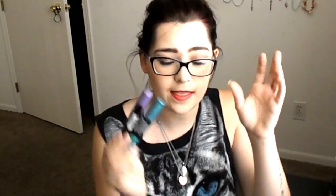My boyfriend actually found these and put them in the cart without me knowing. These are the Revlon Photo Ready Eye Arts — lid, line, lash. I honestly thought they were for nails at first because of how they look. I got the purple one and the blue one. This is what the applicator looks like — it's for eyeshadow and eyeliner. I can't wait to figure out how to use these in a tutorial because they seem really fun.